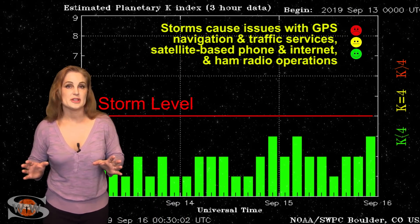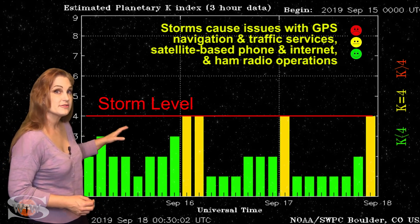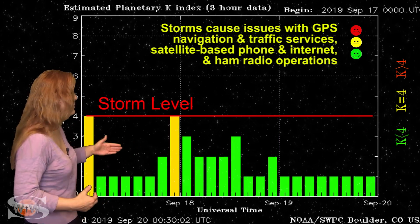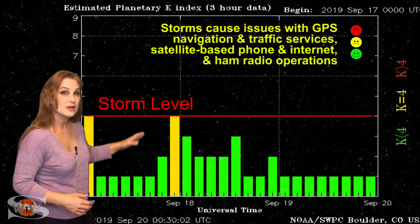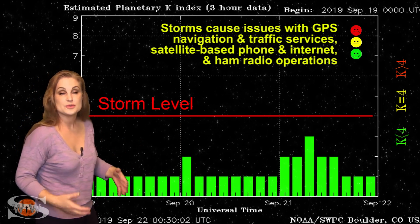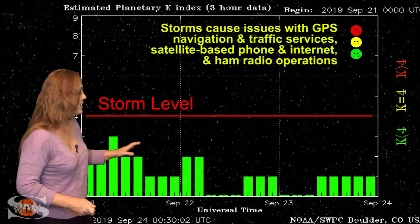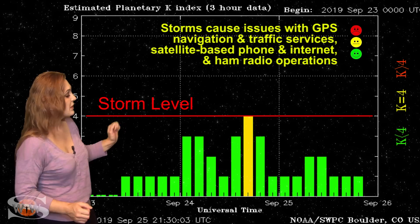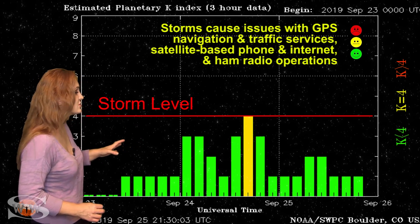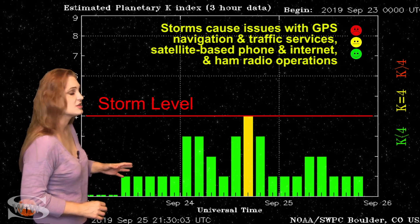Switching to our solar storm conditions, you can see over the past week we've been bumping between unsettled conditions and active conditions. On the 16th, we got hit by a pocket of fast solar wind that bumped us up to active conditions, kind of on and off for the few days that followed. We've brought aurora clear down to mid-latitudes — there were some decent shows in the United States. Then things settled down until about the 24th, when we got hit again by a smaller pocket of fast solar wind that didn't really last all that long. There might have even been a little bit of a solar storm embedded in it — it was kind of hard to tell.